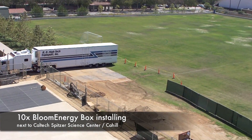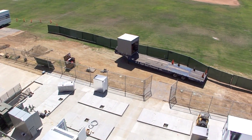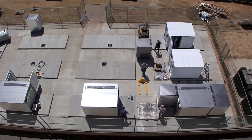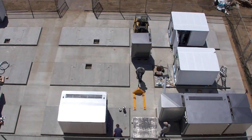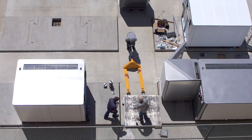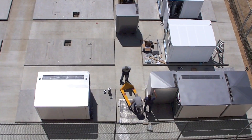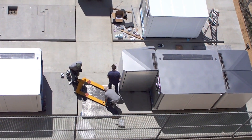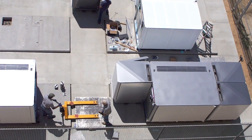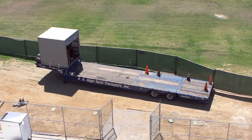Today these guys are installing the Bloom Boxes at Caltech, right on top of the Spencer Science Center. These things are not very heavy because they only have a single tiny forklift operated by hand — and there's one more right here on the truck.